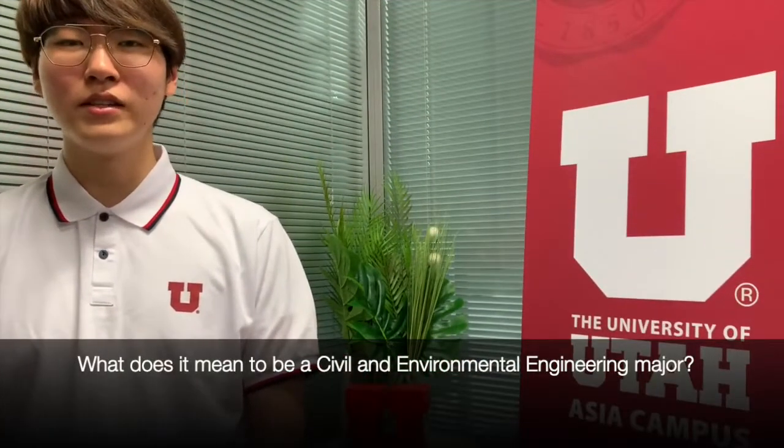A degree in civil and environmental engineering prepares you for careers in the field of construction management, groundwater contamination, transportation, and monitoring quality of air, water, and land.